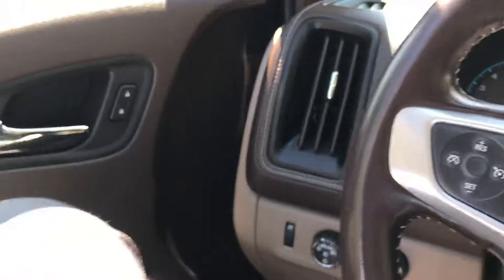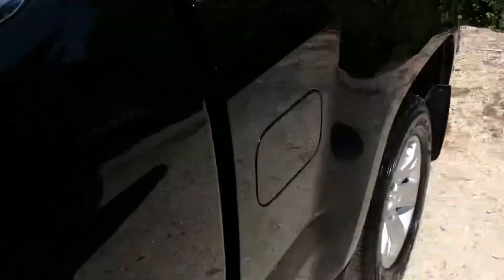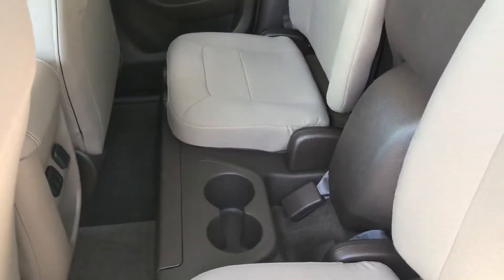Moving to the back — two more passengers can sit in the back seat. There's an additional cupholder back here as well.